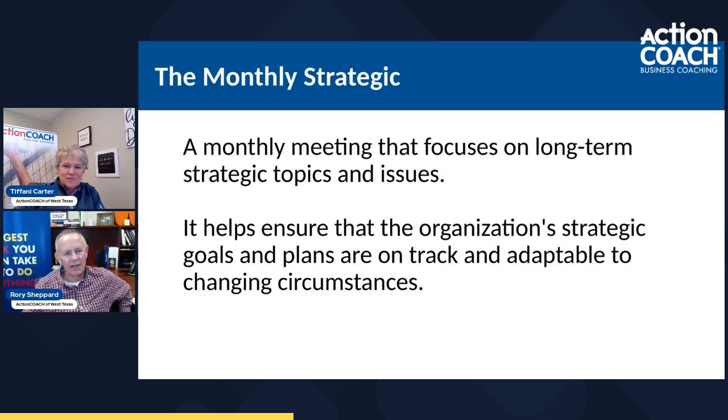The third type is the monthly strategic meeting. That is a meeting that focuses on the long-term strategic topics and issues within the organization. This is really going to help you with your strategic goals and plans — are we staying on track? How do we adapt to changing circumstances? Things change much faster today. We were talking about a client who has a competitor coming into their area pretty quick, and that can change things quickly.